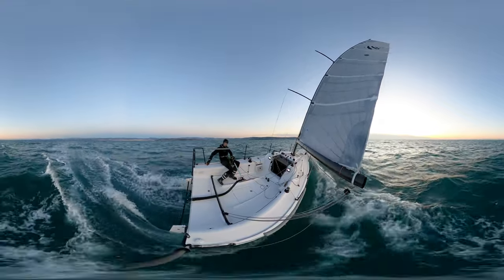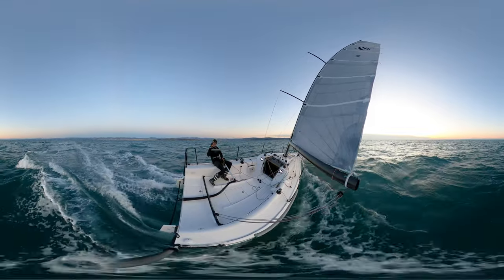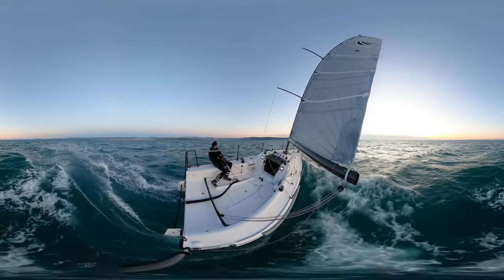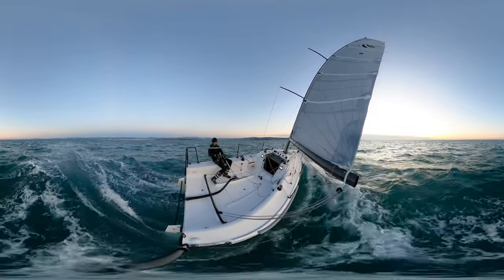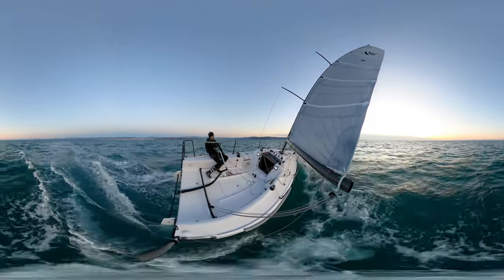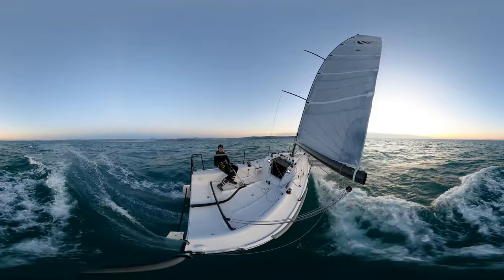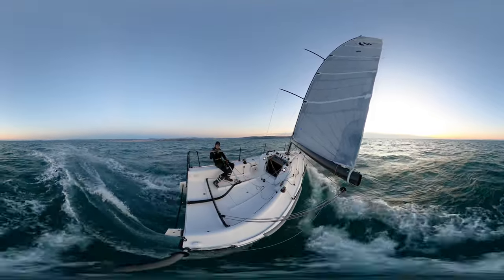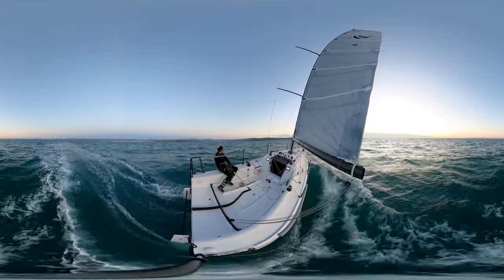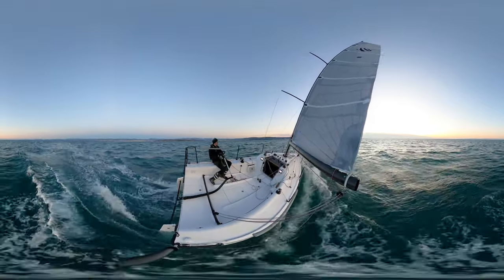The rudder blades are also very well balanced — half of it is in front of the axle — and all that results in really smooth and perfectly easy control over the boat. We have a carbon rig designed without any backstay or runners. Without a backstay we can allow ourselves to have a huge square-top mainsail, which gives extra sail area. Because of that, you need to control the rig tension a bit more, but all the shrouds are continuous so you can control rig tension from the deck without needing to climb the mast.